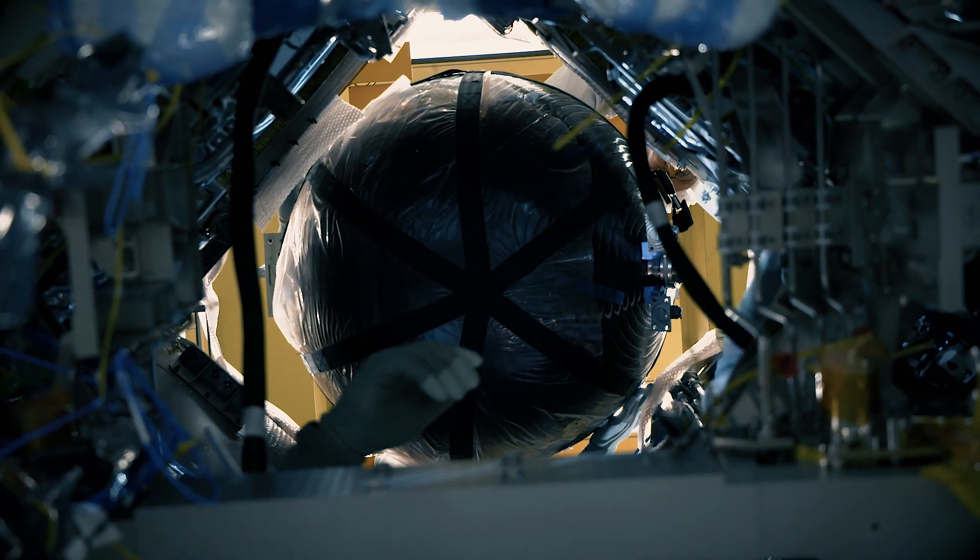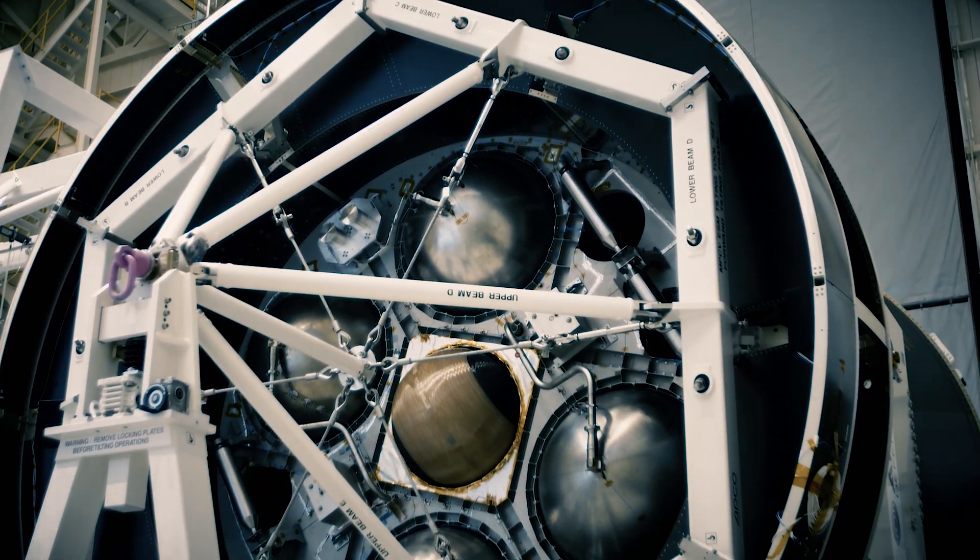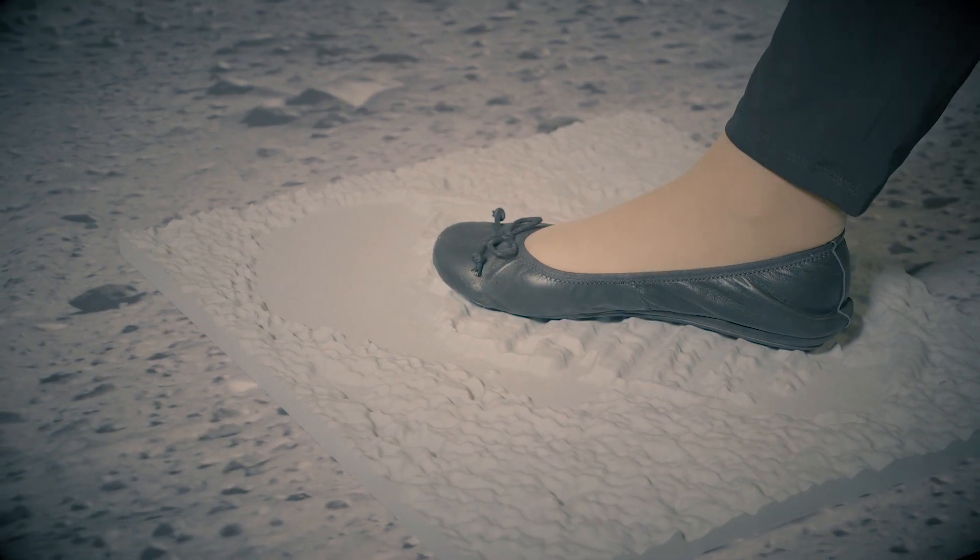Working every day with international partners — ESA, NASA, as well as suppliers — is very challenging. It's also inspiring and makes me proud. I like the idea of bringing human beings back to the moon.